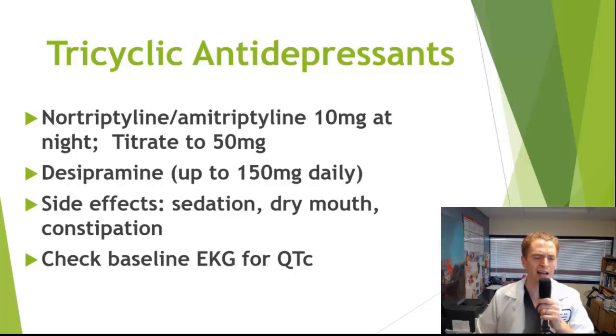It should be noted that tricyclic antidepressants, though once used as antidepressants, are not as commonly used for that purpose anymore because they can be quite dangerous, especially in overdose. Before starting these medications, we recommend checking an EKG or electrocardiogram. Some people have a prolonged QT interval — if it's too long, it can be very dangerous to start these medications because it can lead to a serious cardiac arrhythmia. These medications can be very dangerous in overdose.